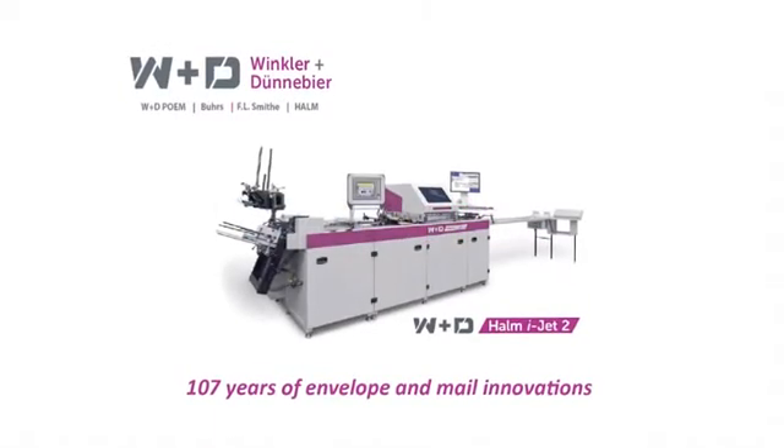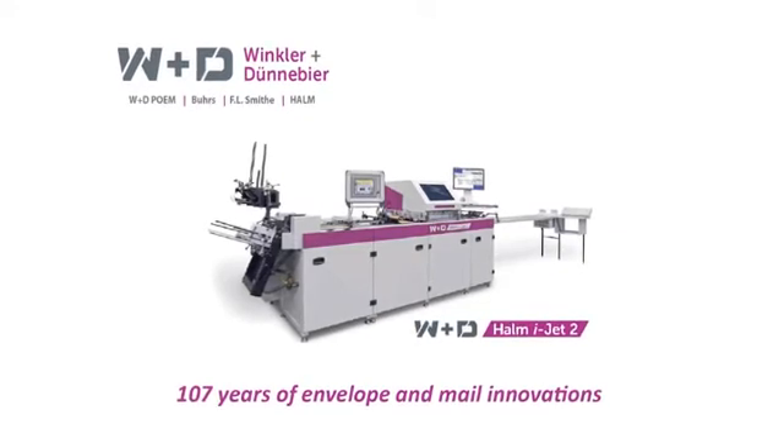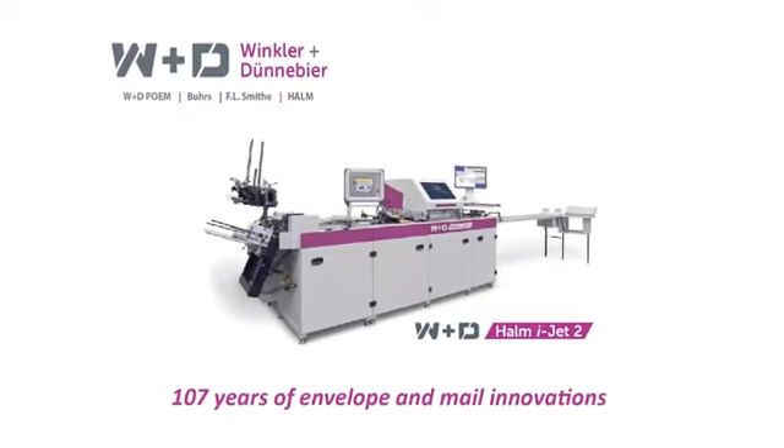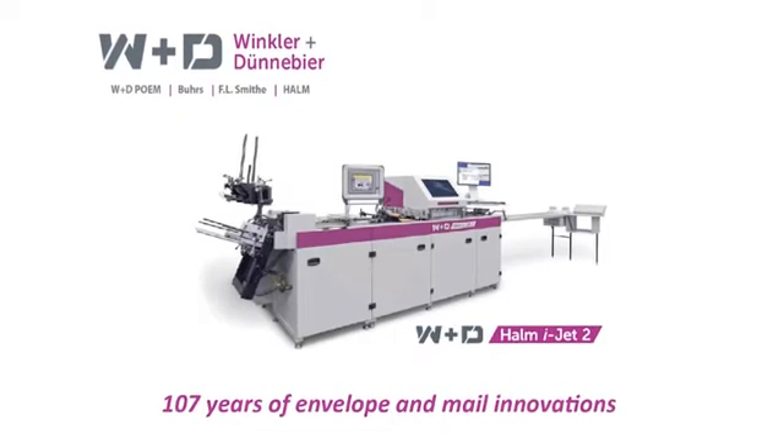W&D is glad to be a part of this new global industry event and is extremely proud to be the daily sponsor of the Mailing and Fulfillment Education. We hope you find this presentation to be both useful and rewarding.